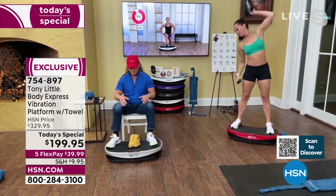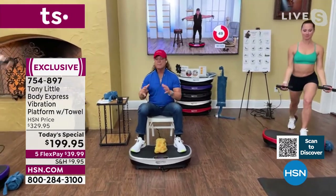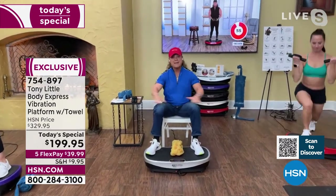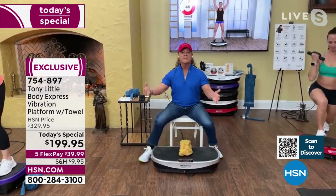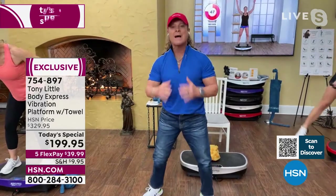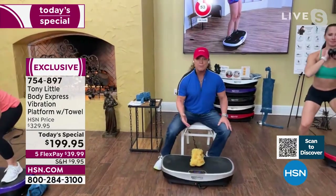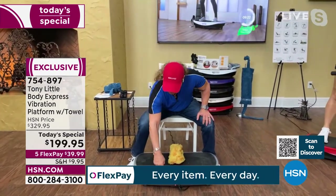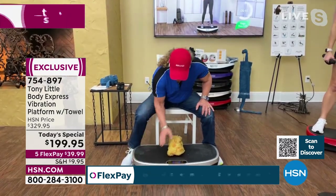I had a ten-thousand-dollar vibration platform in my house — it's meant for pro athletes. It was a flat base, and all vibration platforms out there are flat base. As a trainer, I know range of motion is what we use to work muscles. So I thought, why can't we make a vibration platform that has range of motion? All I did was add a curve. I created the Body Express vibration platform, which has a curve on each end.